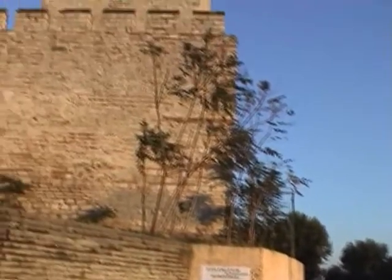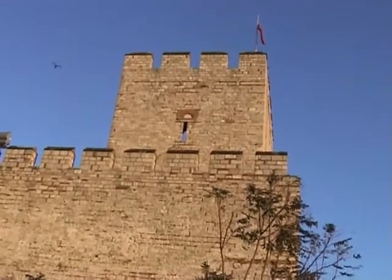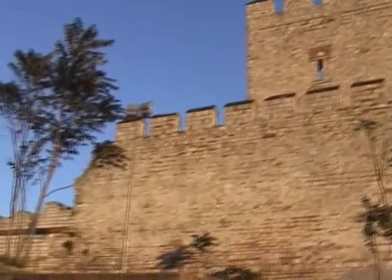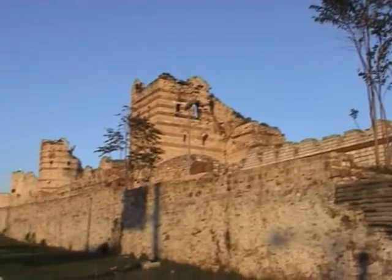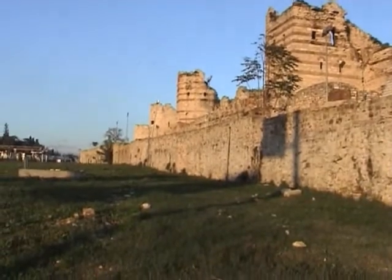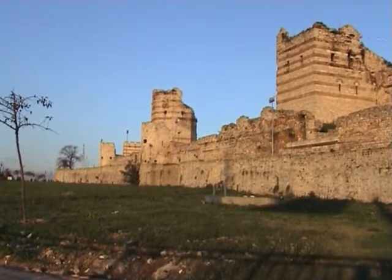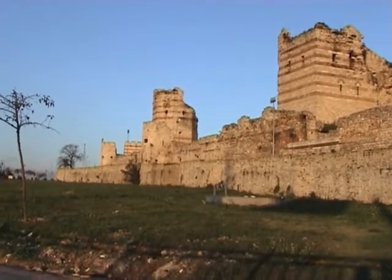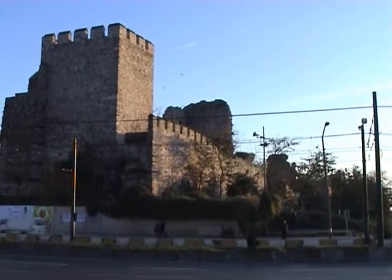We alluded a moment ago to the history of Constantinople ending in 1453. But these walls were first breached by that Fourth Crusade which we mentioned earlier — yes, they were attacked and breached by an army of Christians. And as we said earlier, Constantinople never recovered.